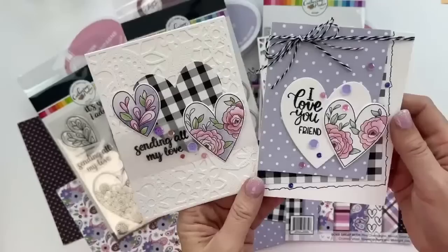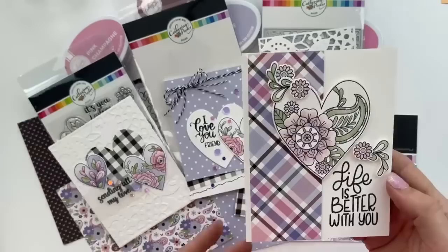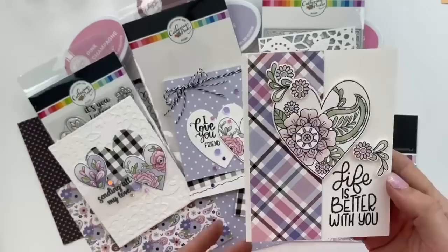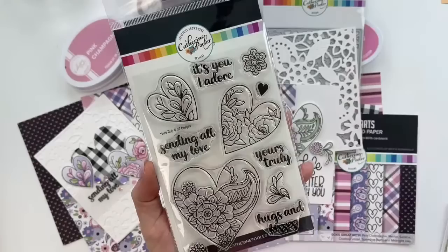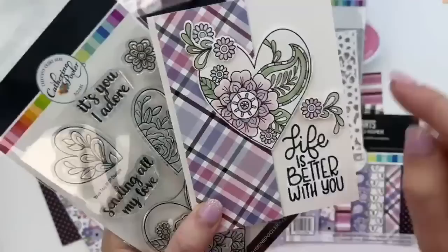Using the same stamps you can get different looks — this one is layered with some patterned paper, and this one has a strip of patterned paper with little die cuts popping up off the top. We don't just do main image stamps — we always add in little elements so that you're able to layer and really make a polished, custom handmade card.